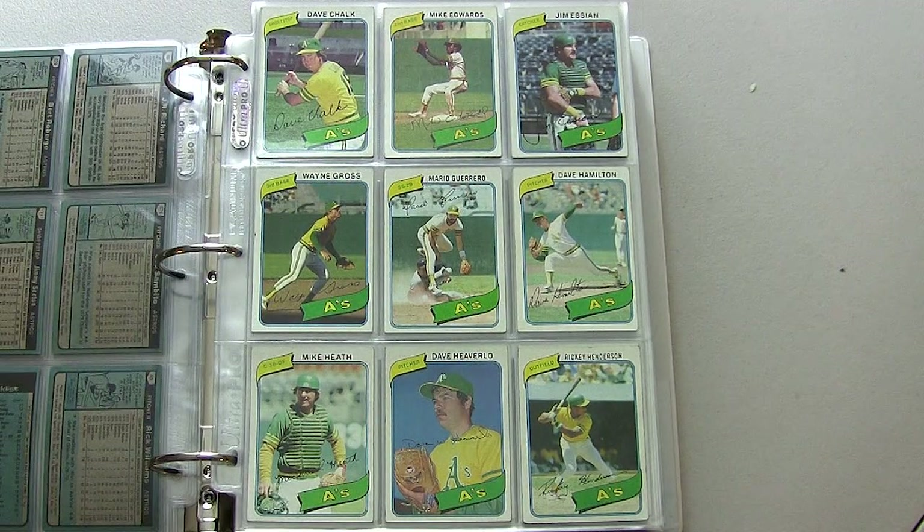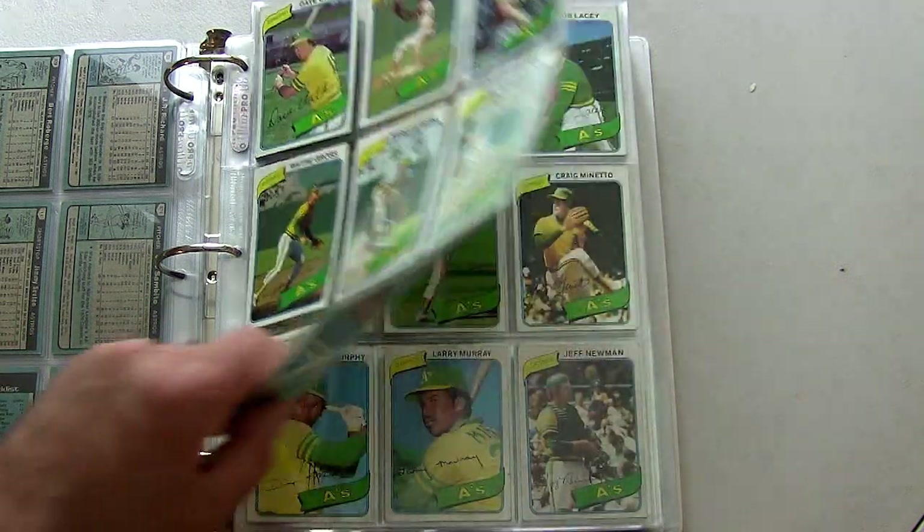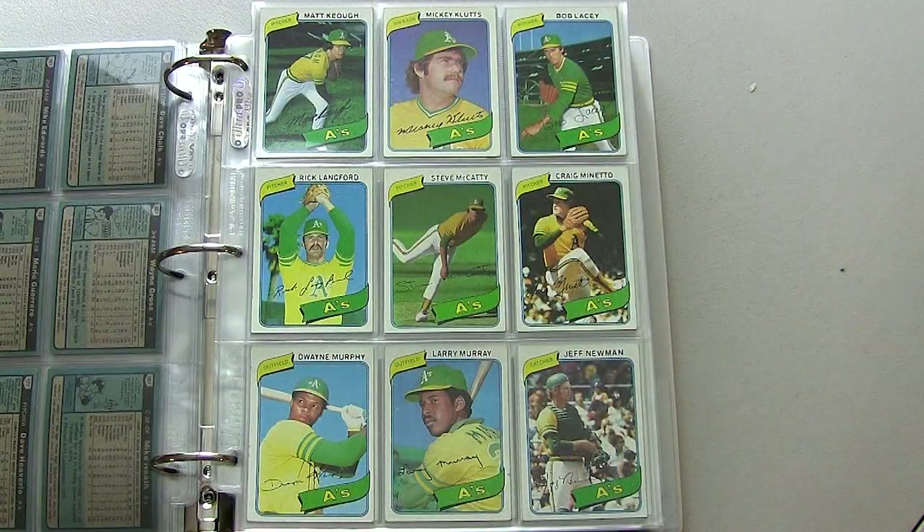There you see the Rickey Henderson card in the lower right corner, which I own two of actually. Continuing on with the A's.